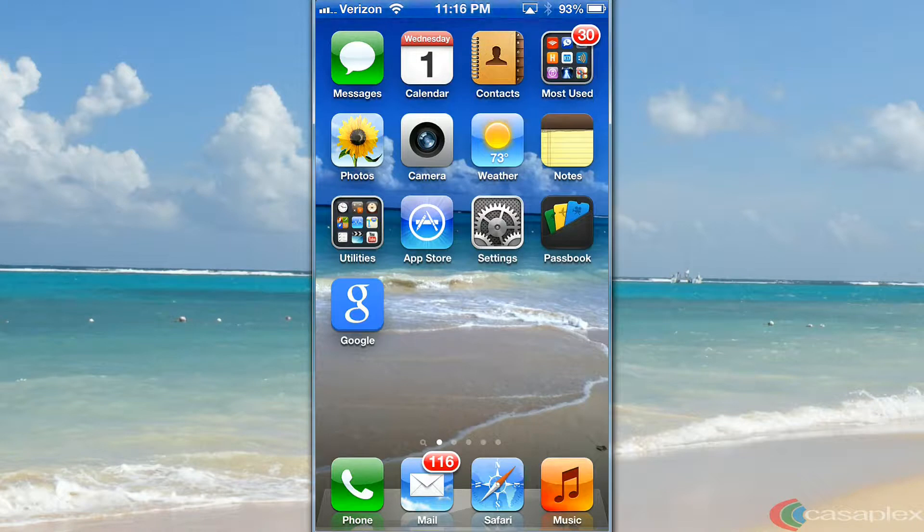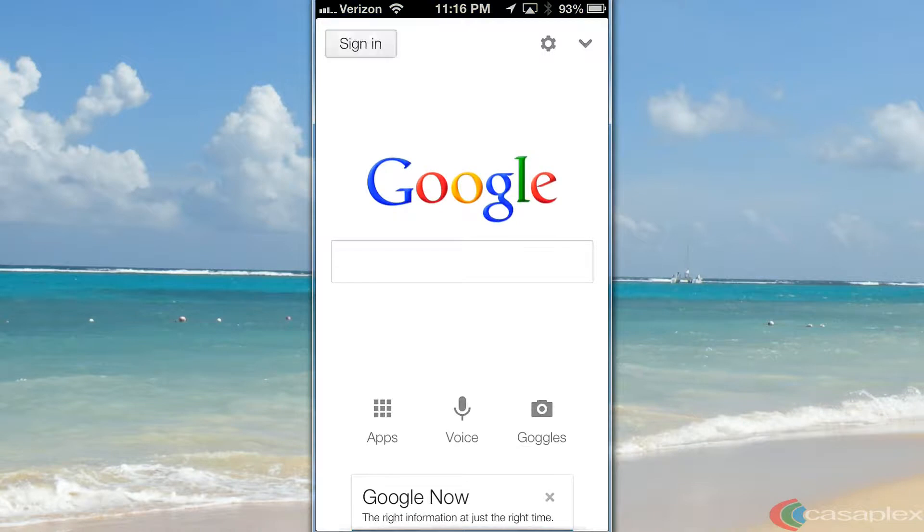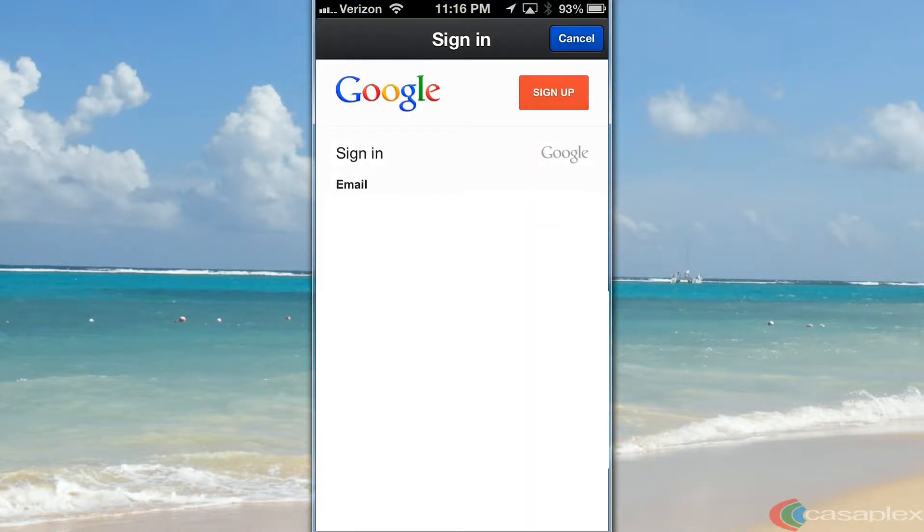Now let's go to our iPhone. First I'm going to click on the Google app. Next I'm going to click on Sign in. I'm going to sign in to my Google account.